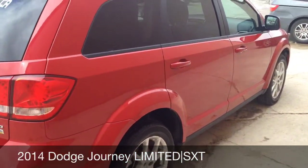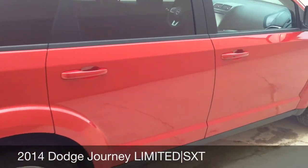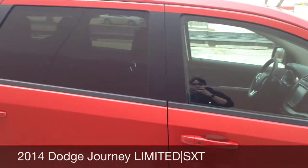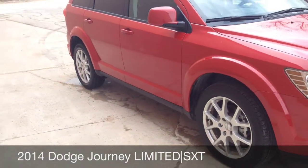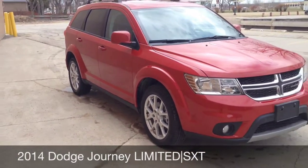There's tons of space on the inside. This is a seven passenger vehicle. It has a nice display, and it also comes with front fog lights.